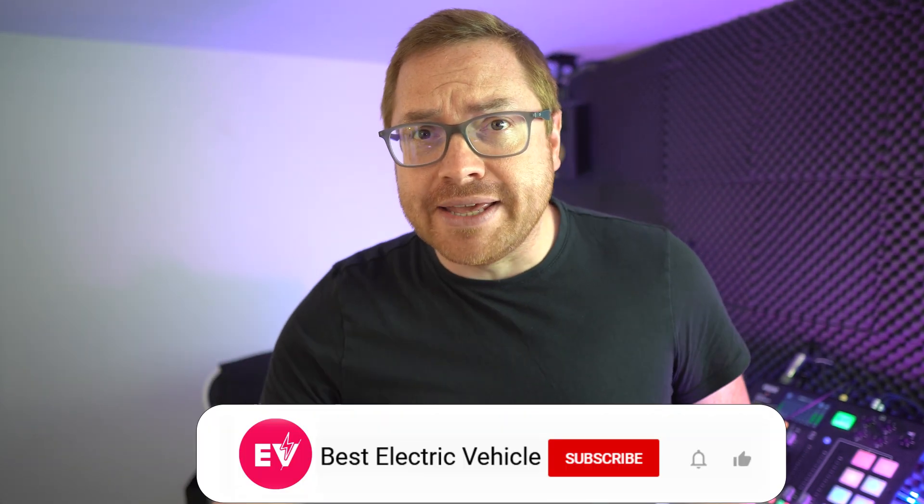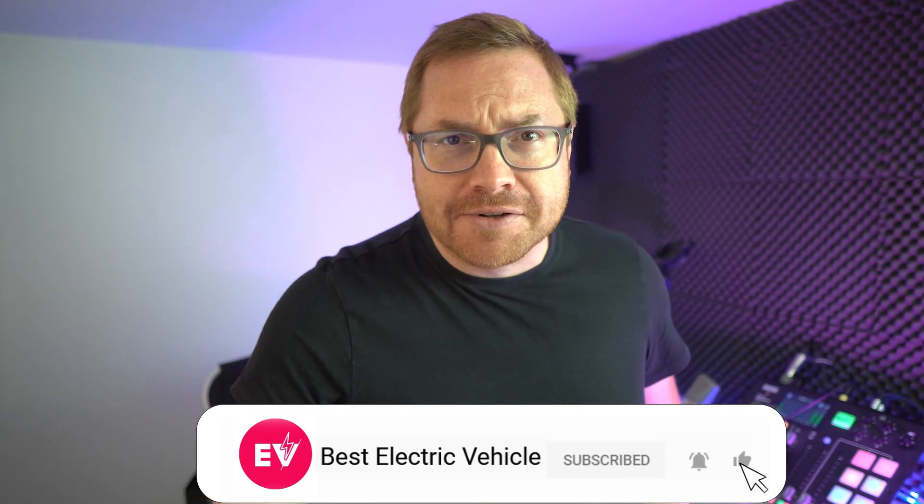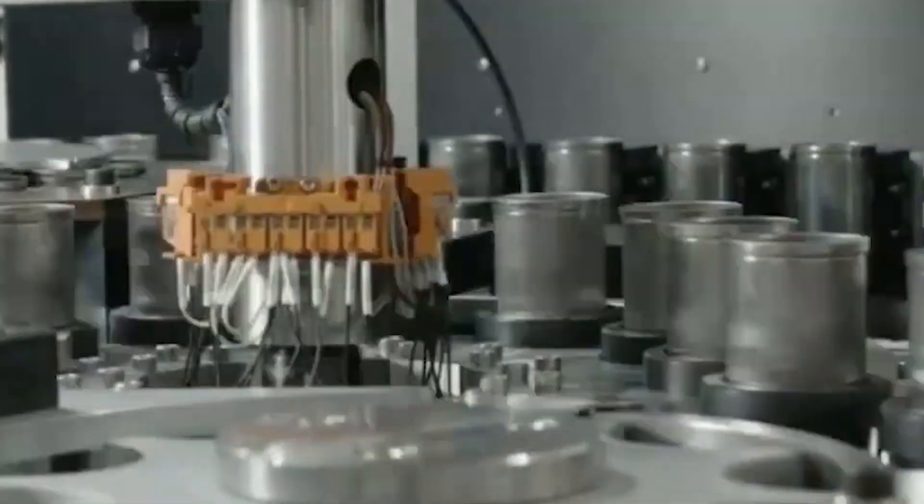Hello and welcome to the channel and another edition of I Speak Electric on Best Electric Vehicle. My name is Martin Lee, and if you haven't done so already, make sure you subscribe and hit the bell icon so you never miss a show. None of the topics on today's podcast are meant to replace professional advice or the user manuals that come with any certain product. If there's any doubt about battery safety, consult a professional.